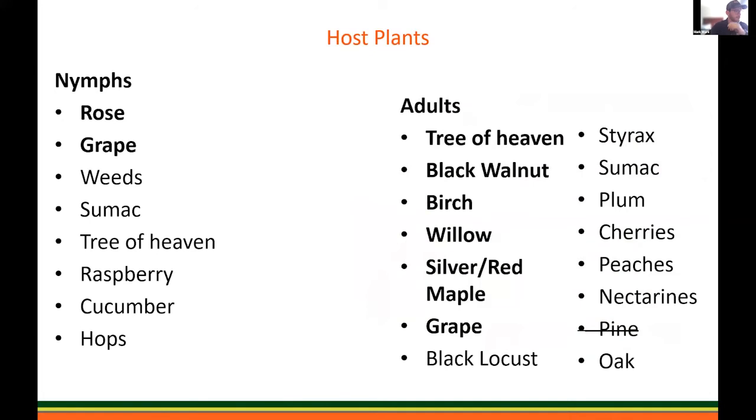Looking at host plants — and this doesn't cover all of them by any stretch of the imagination — what I wanted to drive home is that there are host plants they feed on as nymphs and host plants they feed on as adults. With the exception of a few, there's not much overlap. Right now, the only two hosts we're seeing full life-cycle feeding on are grapes and Ailanthus, the tree of heaven. Other than that, they pick and choose which hosts they feed on at particular times. This is important as we get into our management considerations.